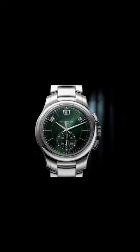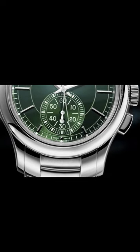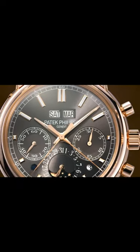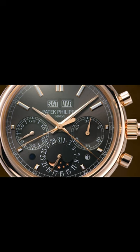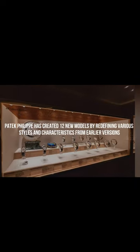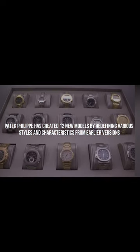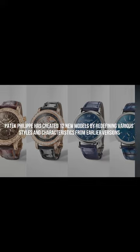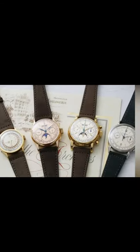Patek Philippe has a new collection and is back in the game. The brand's newest collection was defined by pieces with bold colors, lots of diamonds, and vintage-inspired designs. In addition, Patek Philippe has created 12 new models by redefining various styles and characteristics from earlier versions. There isn't a single sports watch in the Patek Philippe collection.